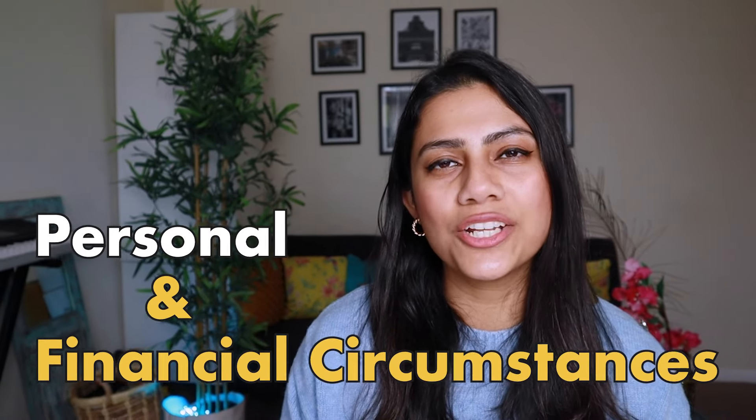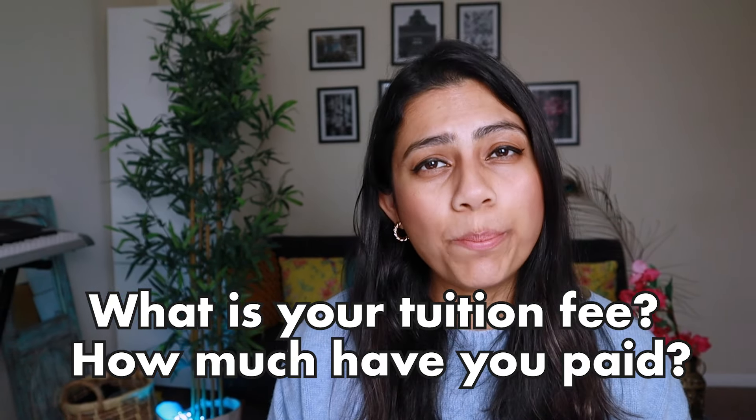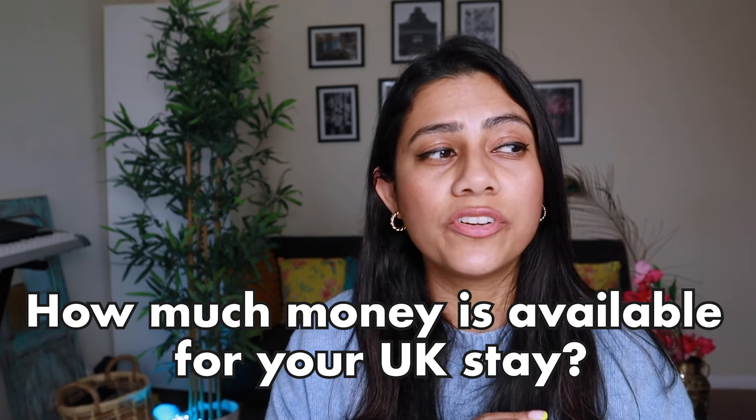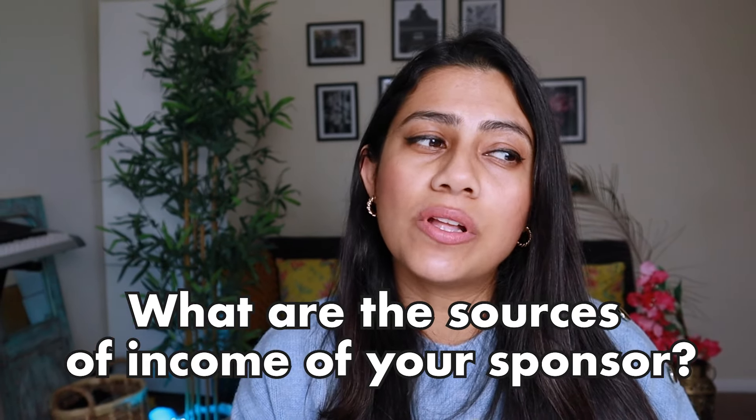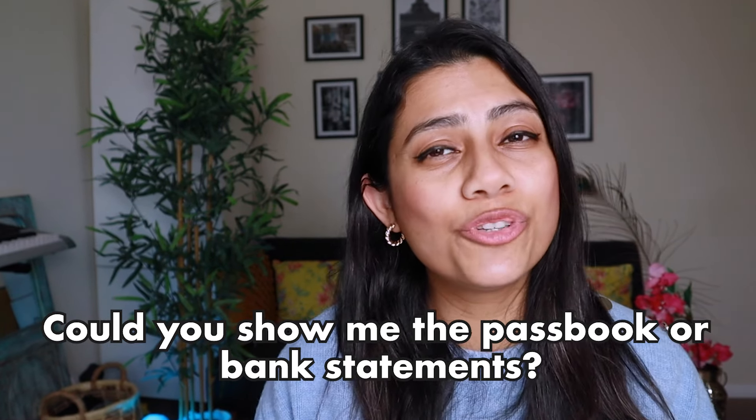The next bucket is your personal and financial circumstances. One of the most common questions is who is sponsoring you — whether it's your parents, your savings, or a bank loan. Be extremely clear here. They could ask what your tuition fee is, how much you've already paid, and how much money you would require to cover tuition fees and living expenses in the UK. They'll also want to know the source of income for your sponsor, whether your sponsor has other dependents, and whether they can sponsor your entire stay — and may ask for bank statements or income proof.